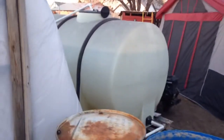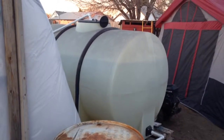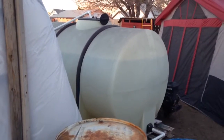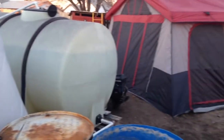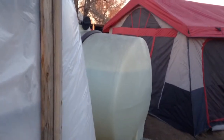We actually ended up dismantling the gravity flow system because barometric pressure or something reduced the flow so badly that it took two and a half hours for a cycle to complete at about midnight, which was just absolutely horrible. So we put it back to the way it was and I'm gonna get an auxiliary pump and we'll play with it some more.